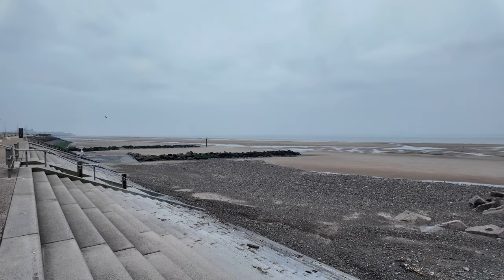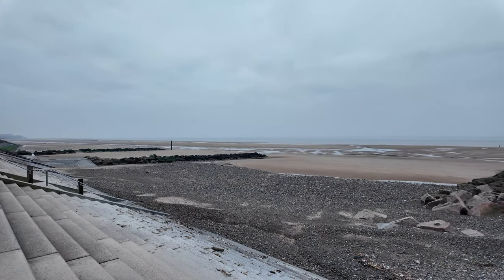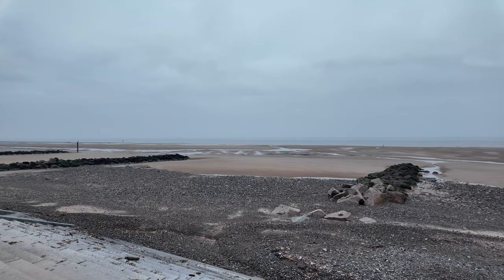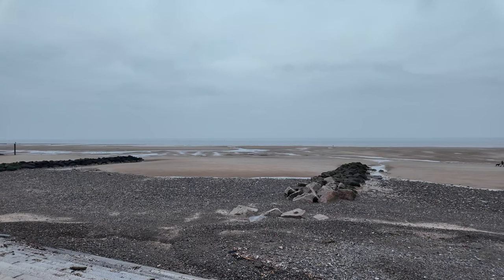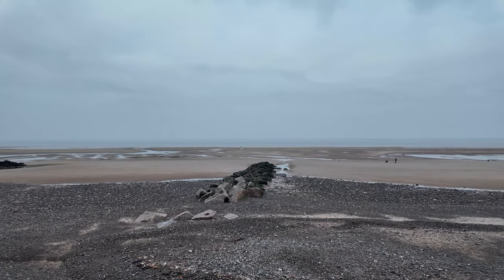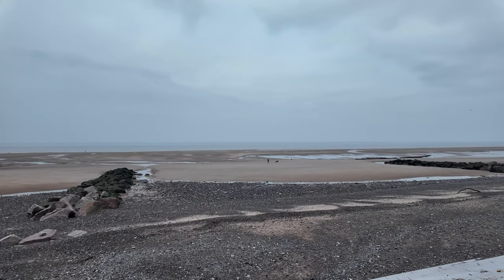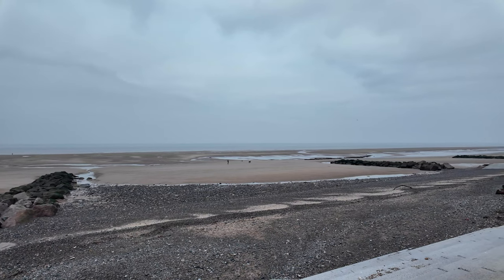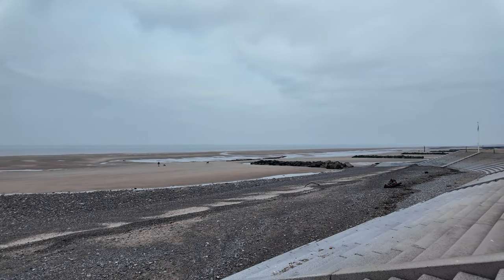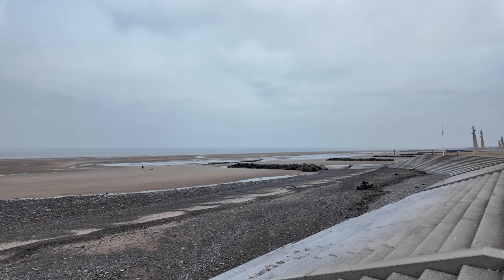What better place to start than right here - just look at these wonderful views. It's very early in the morning, about twenty-five past seven. It's got that misty eeriness about it, and all you can hear is a few seagulls and a few dog walkers. It's really great just to take in the amazing views.